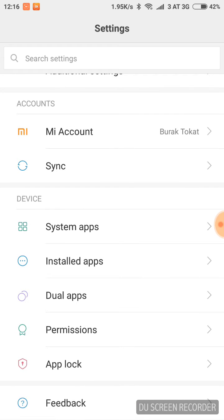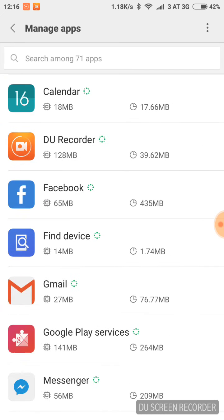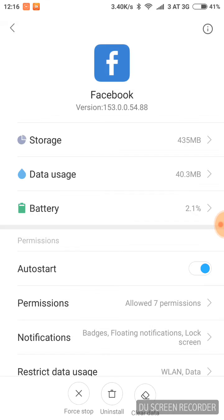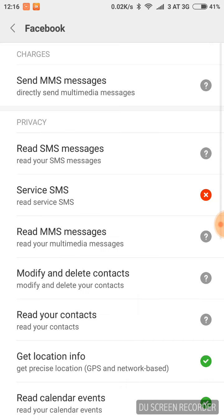From Settings, go to Device, then to Installed Apps. Choose the app for which you want to get notifications — for example, Facebook. Then choose Auto Start.